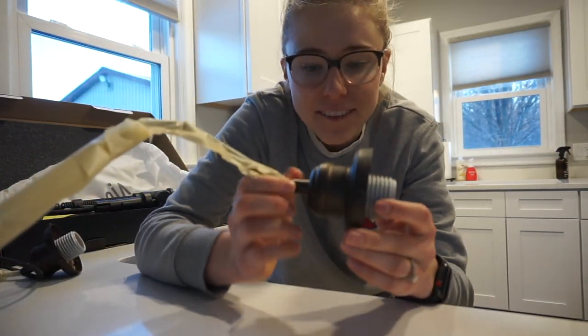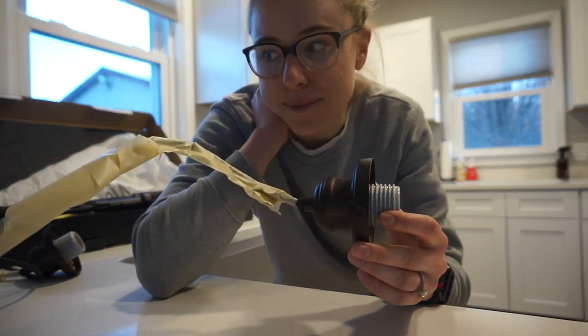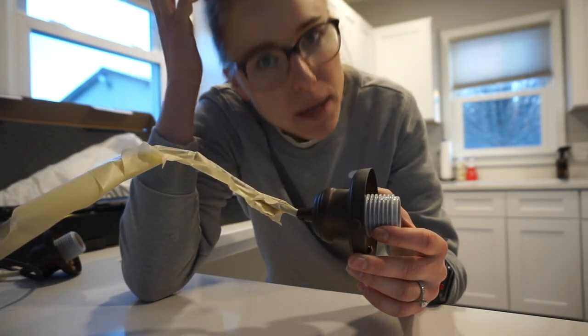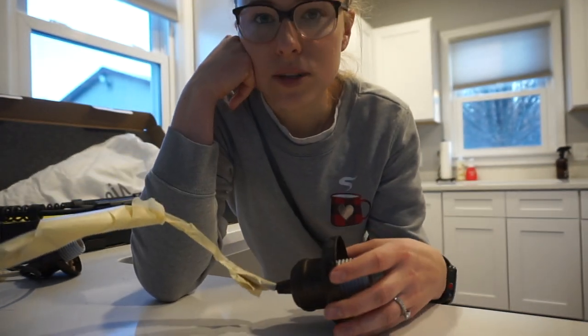They didn't have them in the matte black color that I wanted, so I will be spray painting them. I wanna get that done and fingers crossed Sean feels up to putting those up maybe later. We still do not have the sink hooked up, so I've just been doing dishes in the bathroom, which freaking sucks. I'm gonna try to get those spray painted — wish me luck.